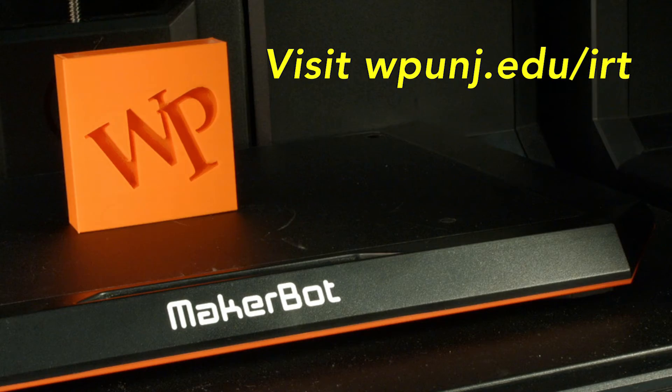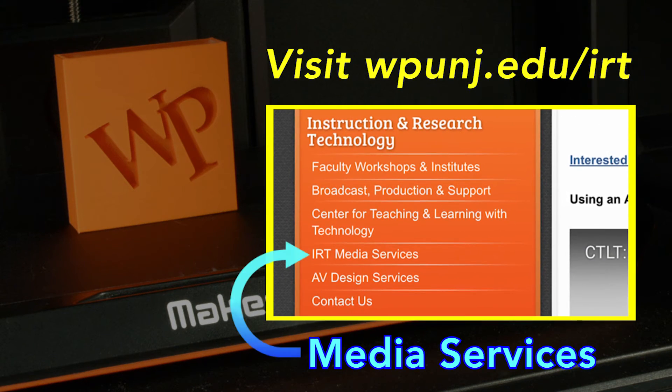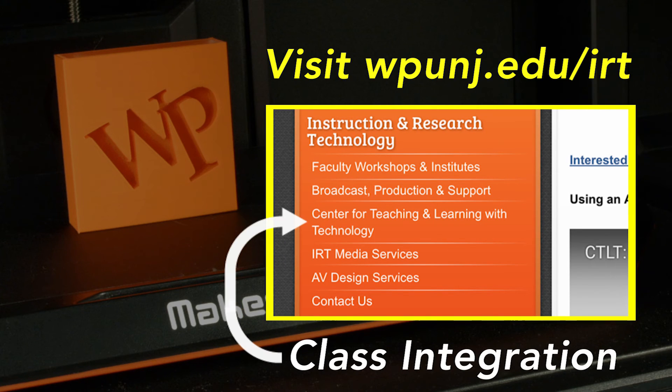To reserve printing time, or if you have any questions regarding printer use, feel free to contact media services for more information. Faculty, please contact the Center for Teaching and Learning with Technology for additional help integrating 3D printing into your curriculum.